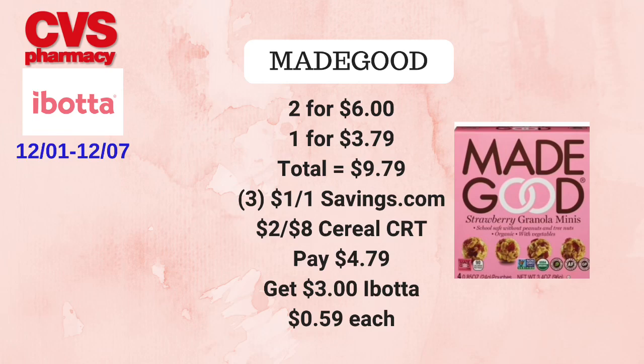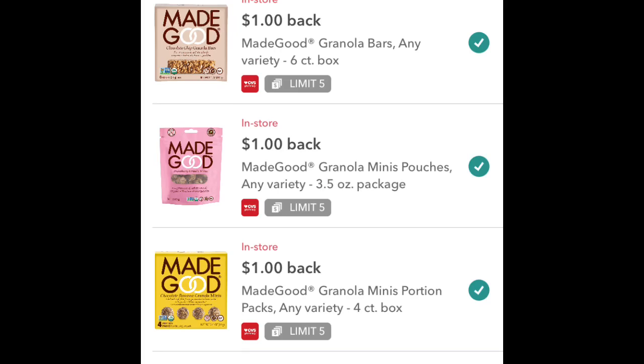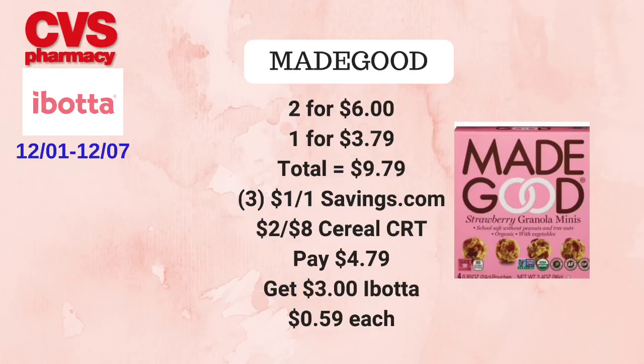Then get back $3 from Ibotta — currently Ibotta has $1 off one rebates you can do up to five times, so since we're getting three we'll get back a total of $3 from Ibotta, making the final cost just 59 cents each. Please pay attention to the wording on the coupons; if you're unable to use three, definitely adjust your math accordingly.